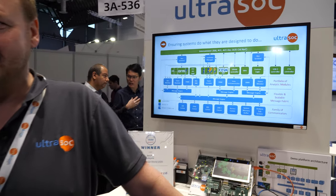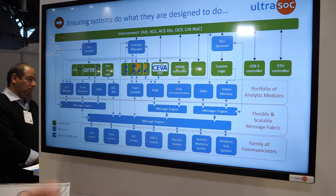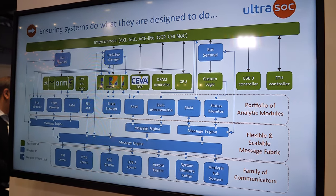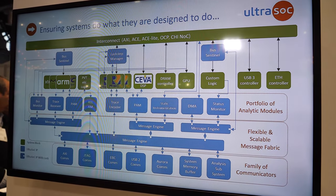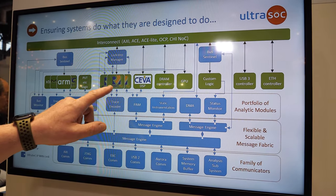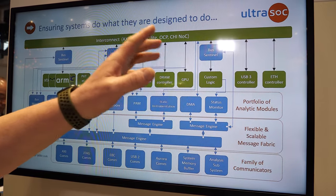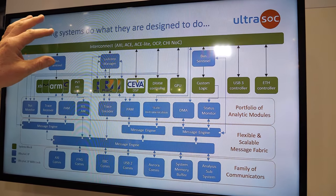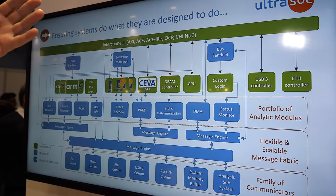I'm Pete Shields from UltraSoc. We're exhibiting here on the RISC-V pavilion showing our embedded analytics capabilities. This screen shows the contents of a typical SoC — the green blocks are typical building blocks such as various processors, a DSP, some GPU, custom logic, all hooked up around an interconnect like an AXI fabric or network-on-chip.